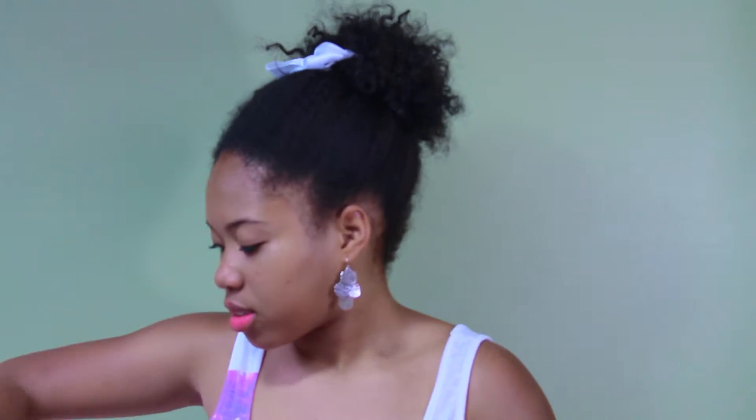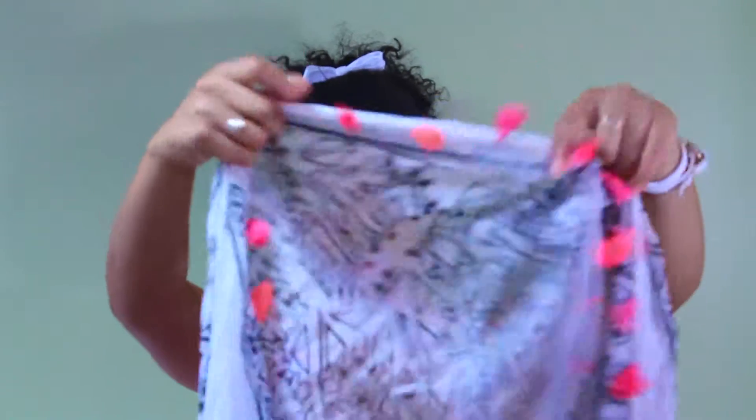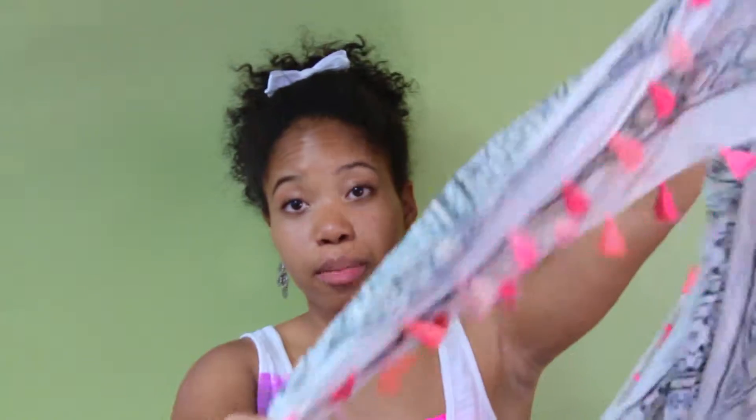The first thing I got — I think it might be my mom's — is this scarf from American Eagle. It has little pink tassels that are different colors and it's kind of like an Aztec print. It's very sheer and really cute. I don't know exactly what I'm going to pair this with but there's a lot of things I could pair it with.